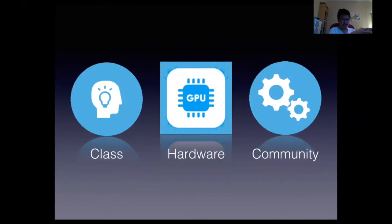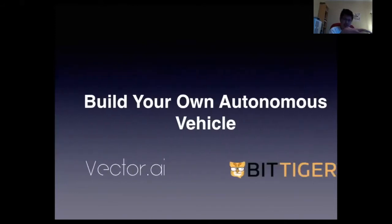With the power of extraordinary learning, a set of powerful hardware tools, and a powerful network combined together as a class — given hardware and a network — we want you to build your own autonomous vehicle. Vector AI has a great partnership with BitTiger to take the risk, energy, spirit, and knowledge of building an autonomous vehicle into a two-week intensive class that actually gives you the opportunity to become a self-driving car engineer.